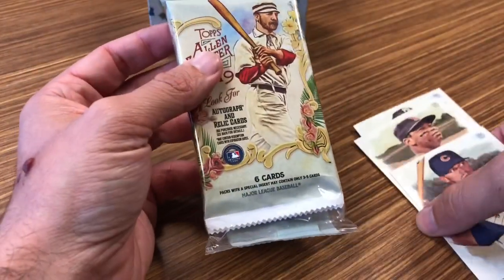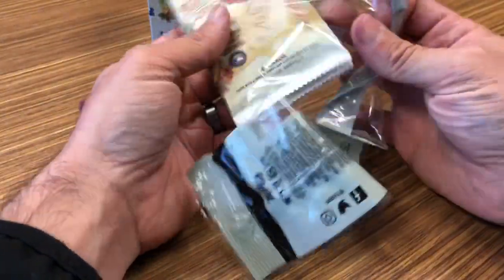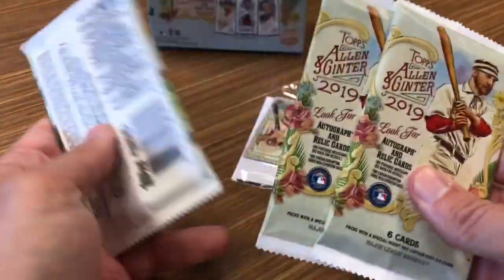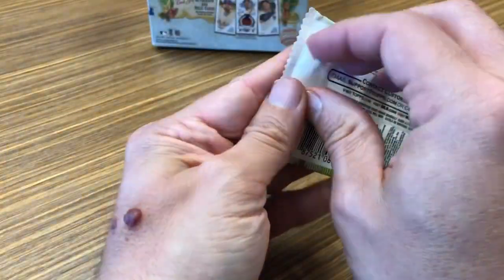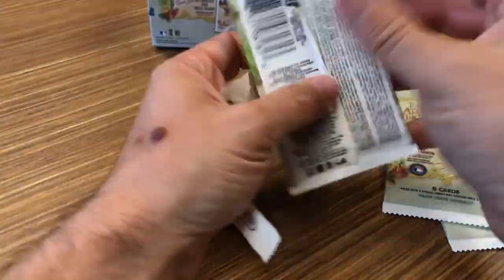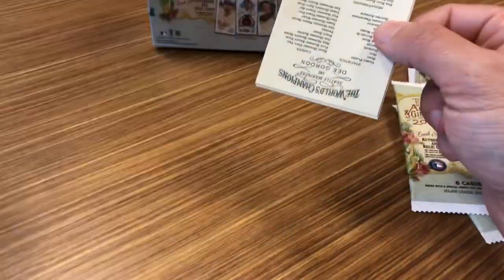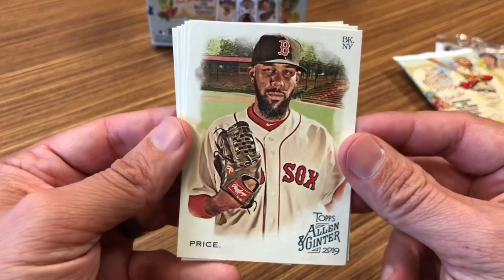Let's get on to this value pack — three standard retail packs inside one bigger package, and you get three exclusive gold parallels in a little separate three-card pack. I like the look of these cards. I've gotten used to the non-baseball variation type cards, a little off-the-wall. Not my favorite thing, but I've kind of come to appreciate them. The cards are beautiful looking.